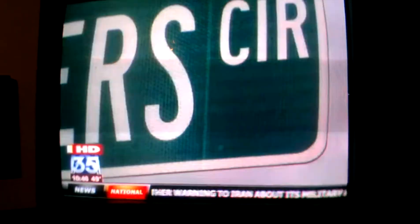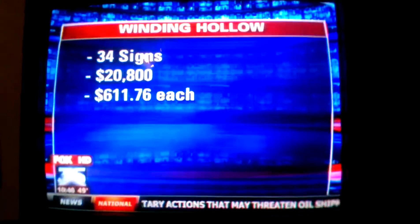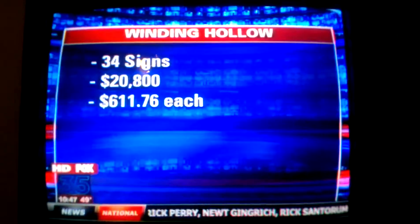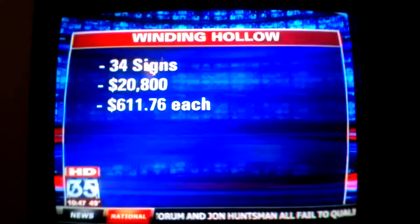The price depends on how fancy you want to get, but the basic models are still free. For example, here in Winding Hollow, they bought 34 new street signs at a cost of $20,800. Do a little math, and that comes out to just over $600 for each street sign.